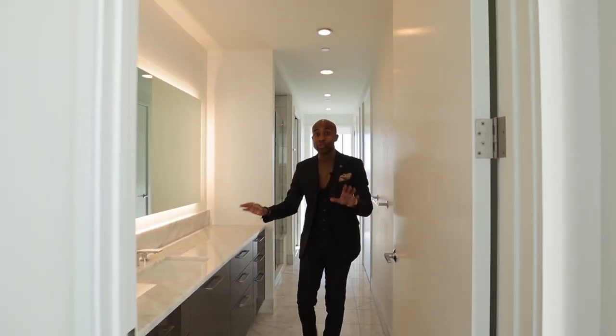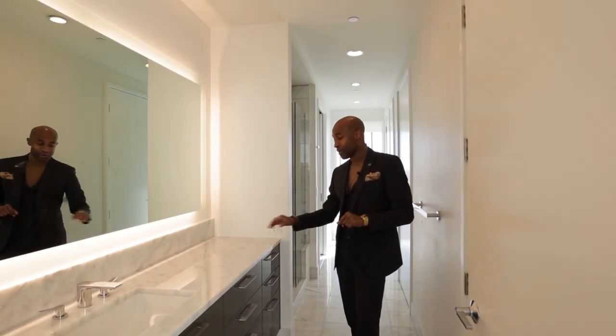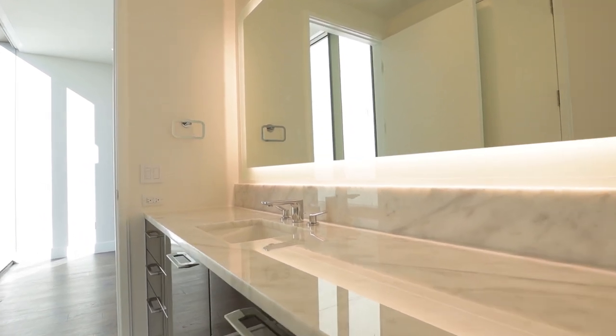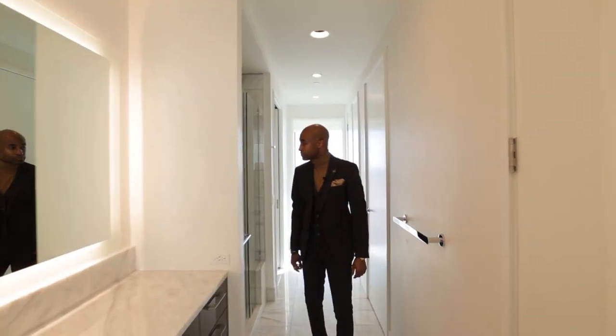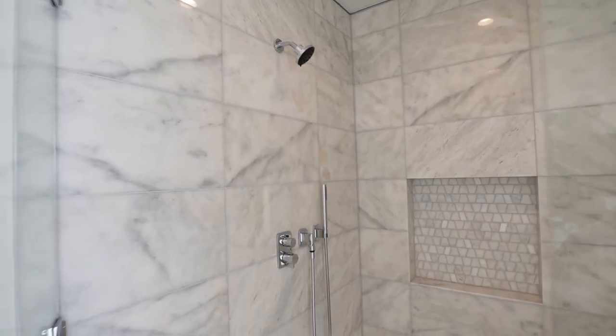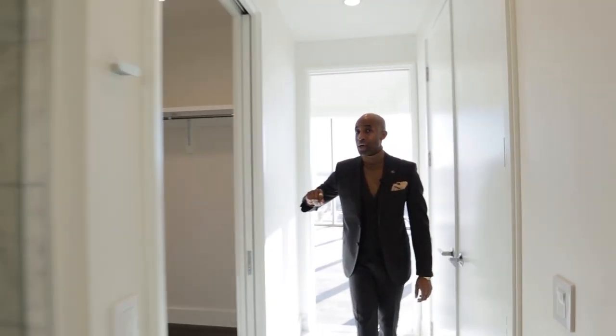Here is one of two bathrooms in this primary suite — marble countertops, tie-in cabinetry, beautiful chrome finishes, soft-close cabinets, marble shower, and a very nice-size closet.